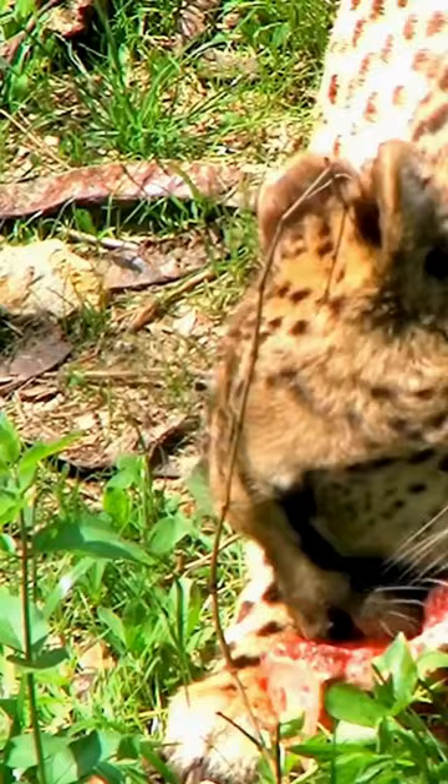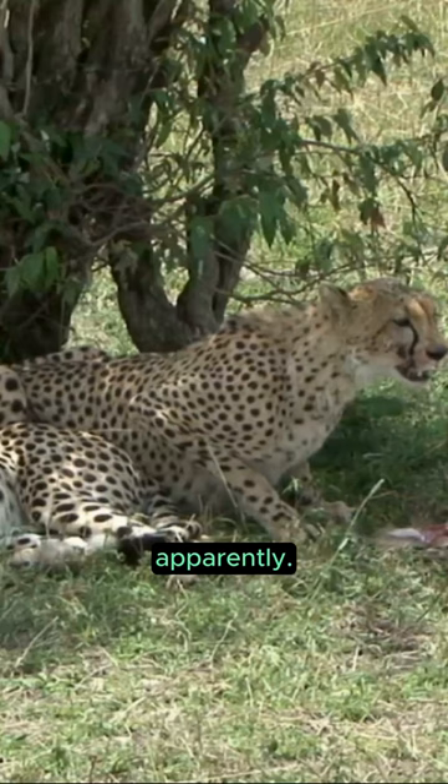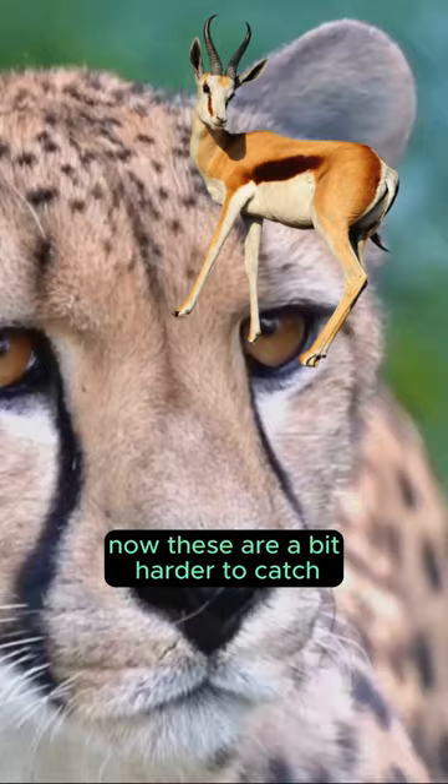Second up we've got the Impala, slightly larger than the Thompson's Gazelle but just as tasty apparently. Third, the Springbok. Now these are a bit harder to catch, but cheetahs love a good challenge.